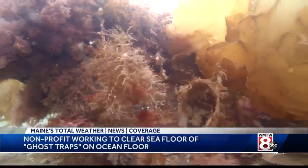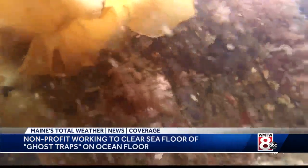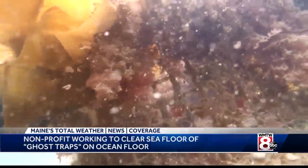The cleanup effort will eventually take them up and down the coastline, but right now they're in Booth Bay Harbor. If a trap gets cut off and it's still fishable, it can continue to fish for an undetermined amount of time. And those animals that are in there, they can kind of come and go, but not really.